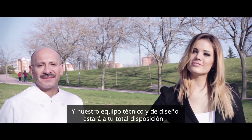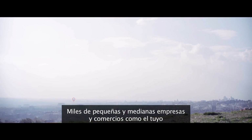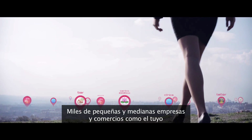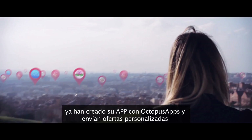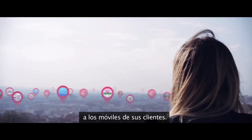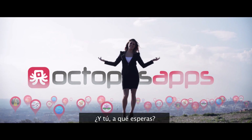Our technical and design team are ready to help you with any questions you may have. Thousands of small and medium enterprises and businesses just like yours have created their app with Octopus Apps and use it to send personalized promotional offers to their customers' mobile phones. So, what are you waiting for?